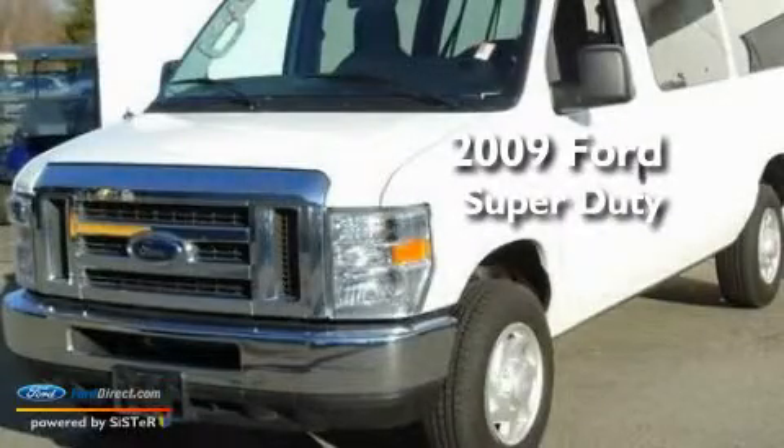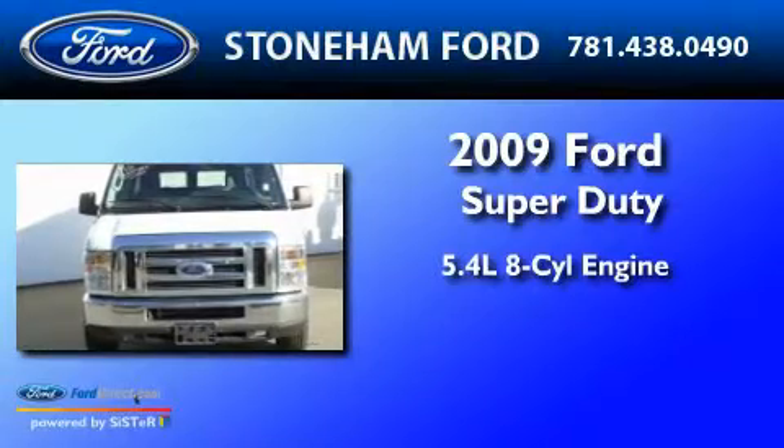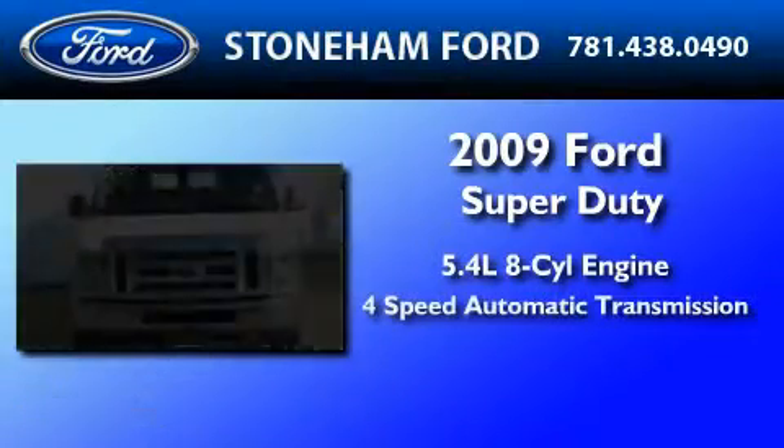This is a 2009 Ford Super Duty. It features a 5.4 liter 8-cylinder engine and a 4-speed automatic transmission.